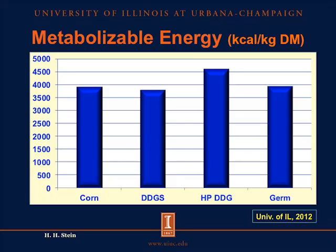If we look at the concentration of metabolizable energy in different feed ingredients, we can see that corn contains close to 4,000 kilocalories per kilogram dry matter. DDGS also contains close to 4,000 kilocalories per kilogram dry matter, so those two values are not different. High protein DDG contains more energy than both corn and conventional DDGS. Corn germ is also at a value a little bit less than 4,000 kilocalories per kilogram dry matter. So corn, conventional DDGS, and corn germ all contain about the same amount of metabolizable energy.